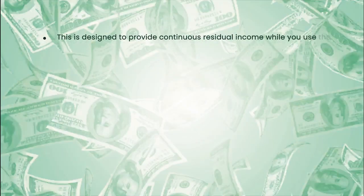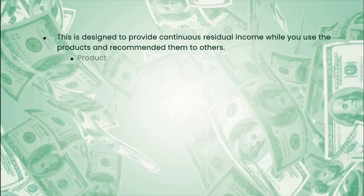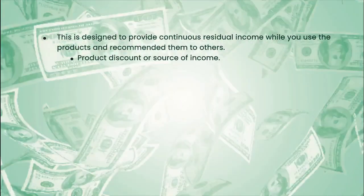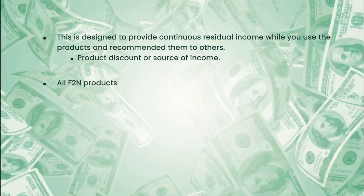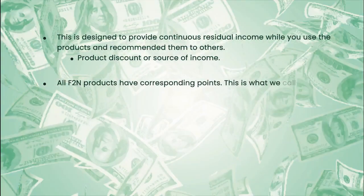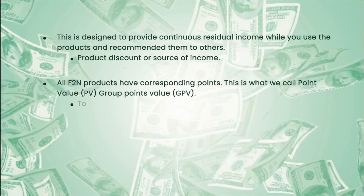Personal and Group Bonus: This is designed to provide continuous residual income while you use the products and recommend them to others. It may be treated both as a product discount or source of profit if you sell the products at Suggested Retail Price or SRP. All F2N products have corresponding points — what we call Point Value or PV, and Group Points Value or GPV.